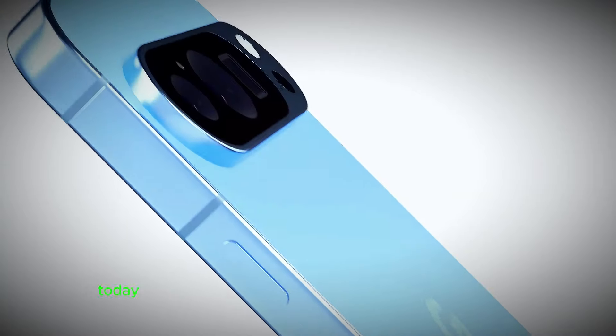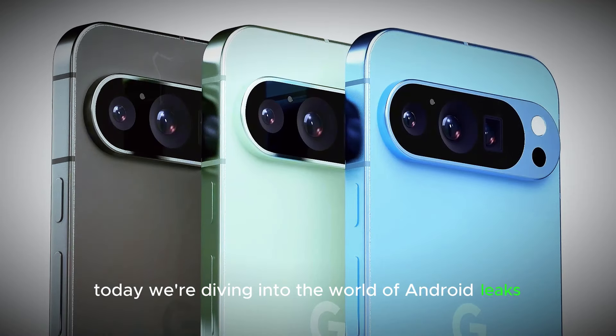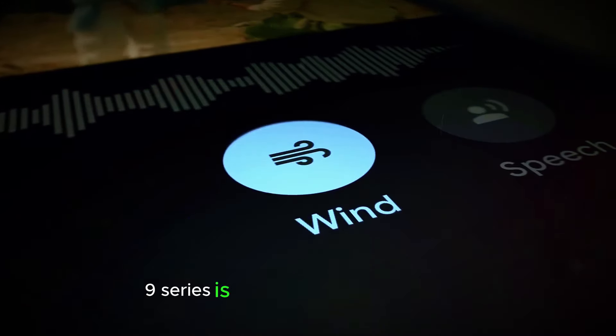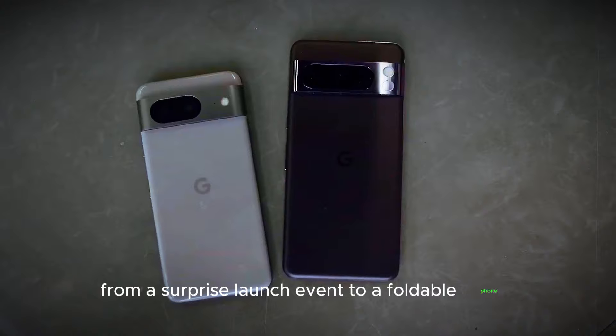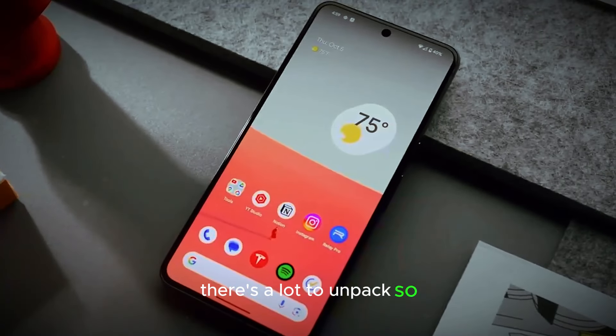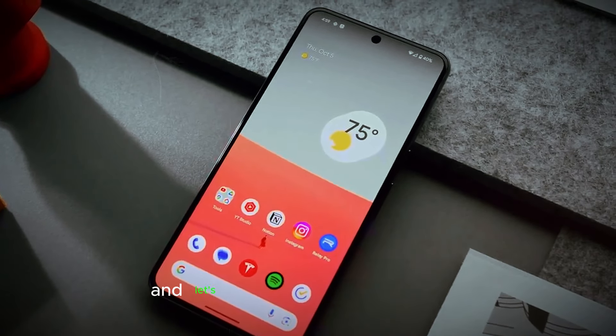Hey everyone and welcome to my channel. Today we're diving into the world of Android leaks as the Google Pixel 9 series is starting to reveal its secrets. From a surprise launch event to a foldable phone, there's a lot to unpack. So grab your virtual magnifying glasses and let's get started.